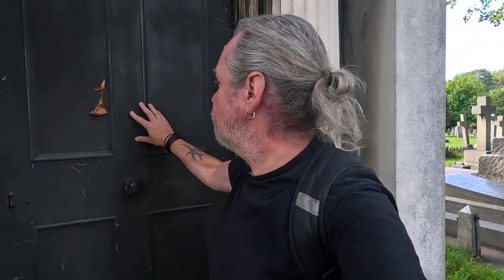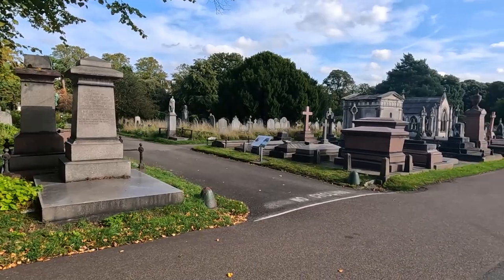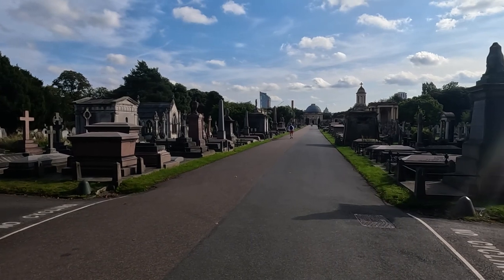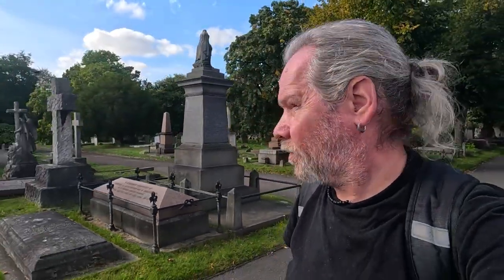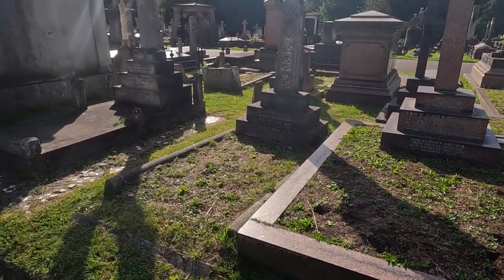Another great mausoleum here — the Fletcher family. Lots of Celtic crosses here too. Heading down towards the chapel and the catacombs. More mausoleums — these are fantastic. The sun keeps glaring in my face, but these mausoleums are just great.